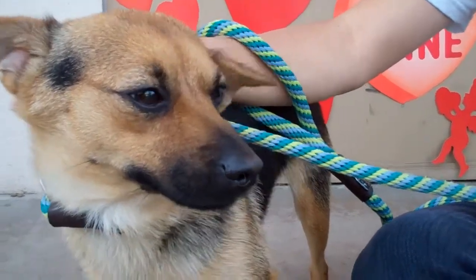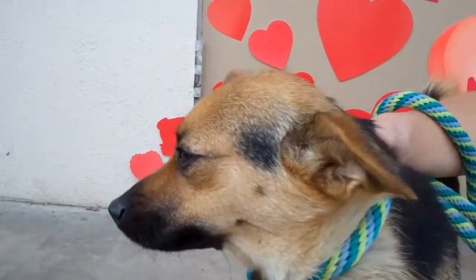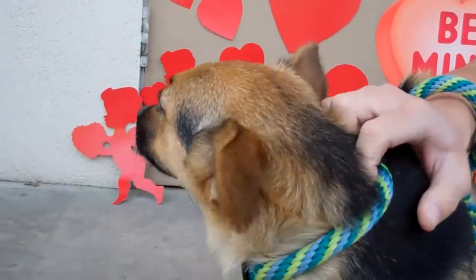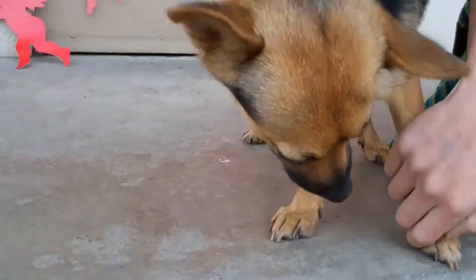She's just adorable, very very friendly, loves to wag her tail, and she's here at the Baldwin Park shelter. She was sadly an owner's surrender on the 25th of January